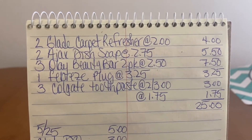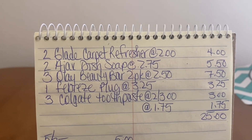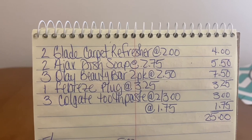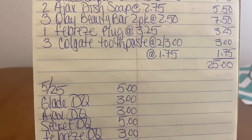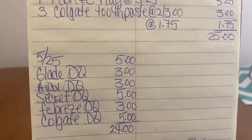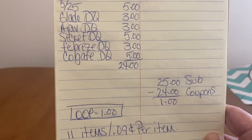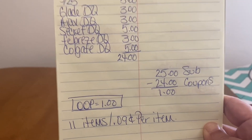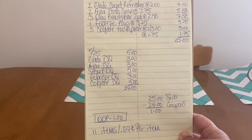To recap: two Glade Carpet Refreshers at $2.00, two Ajax Dish Soap at $2.75, three Olay Beauty Bars 2-pack at $2.50, one Febreze Plug at $3.25, and three Colgate Toothpaste — first two boxes at 2 for $3, third box at $1.75. That gives a $25 subtotal. Glade DQ $3, Ajax DQ $3, Secret DQ $5, Febreze DQ $3, Colgate DQ $5 — that's $24 in coupons. $25 minus $24 gives an out-of-pocket of $1.00. 11 items at $0.09 per item, Ranch Fam. This is an all-digital deal — $1 out-of-pocket, can't beat that.